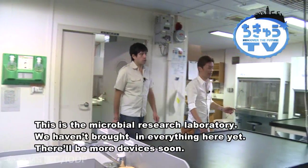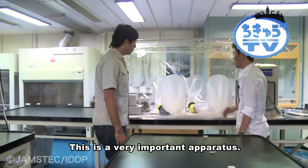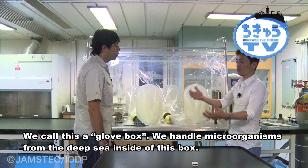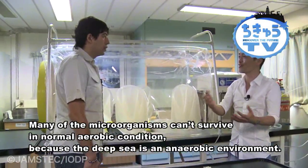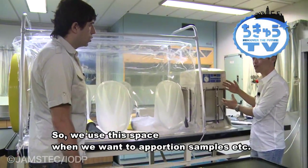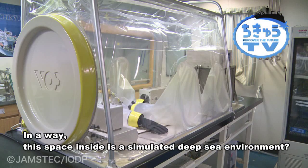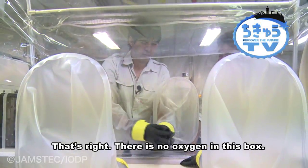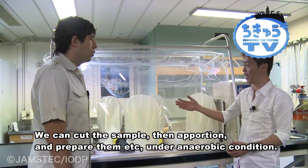This is the microbiology room. Right now nobody is on board yet so there's not much equipment, but this device is extremely important. There's a tube with gloves inserted into it — this is called a glove box. The seafloor environment below is low in oxygen, so if you work in open air, anaerobic microorganisms that hate oxygen will die. So the core sections are divided and further processed inside this glove box under anaerobic, oxygen-free conditions. In a sense, this recreates the deep seafloor environment.